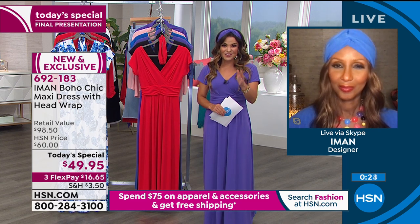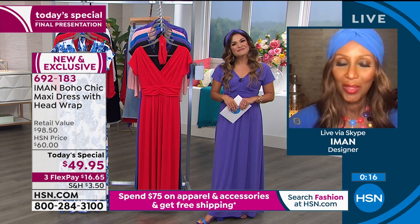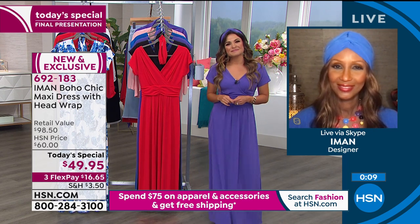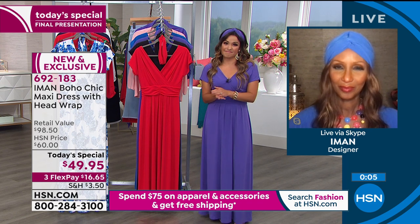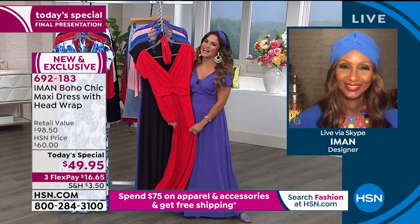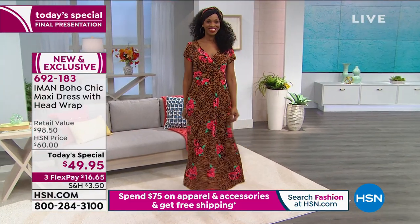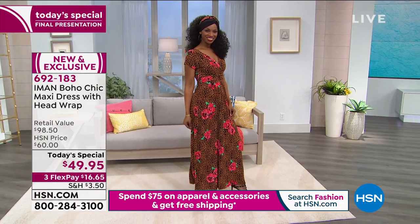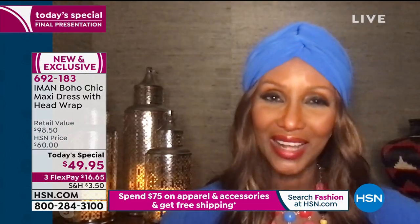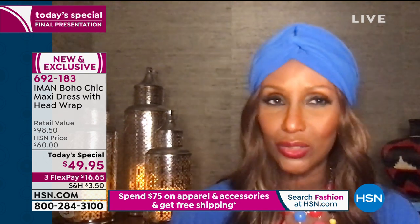Gina, welcome — you are live on HSN with the fabulous Iman. How are you tonight? I am so excited! I've watched Iman many times on TV and never ordered anything. But tonight I saw the Palazzo pants, the Capri, and now this maxi dress — these are things I have to have in my wardrobe. I do have to say, Iman, you are extremely gorgeous. Thank you! Welcome to Global Chic. I would love you to take pictures and send them to me at Iman Global Chic — we'd love to post them. I'd love to see how new customers enjoy the fabric when they get their clothes.